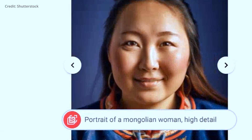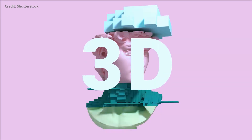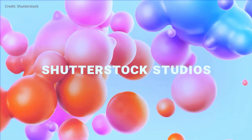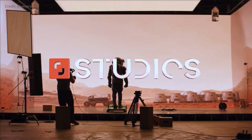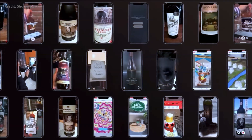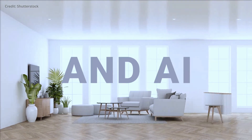Shutterstock is also partnering with NVIDIA to develop AI models that generate 3D assets, trained on fully licensed content from Shutterstock. As a result, these models can create the highest-quality 3D assets using simple text prompts, providing game developers, animators, and other 3D workflow creators with a new level of efficiency and speed.